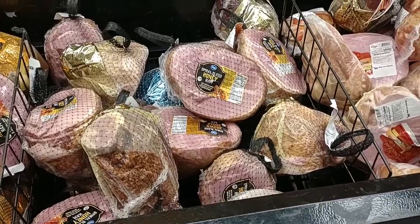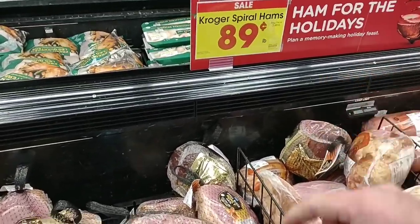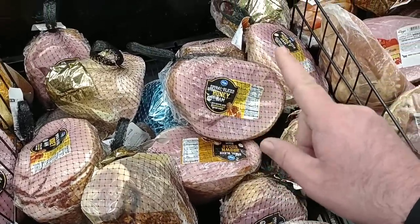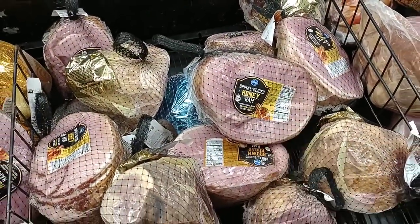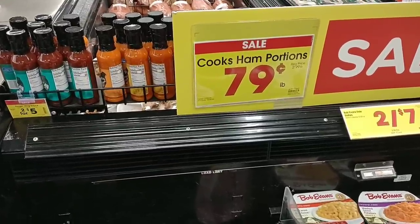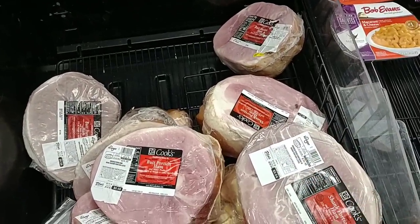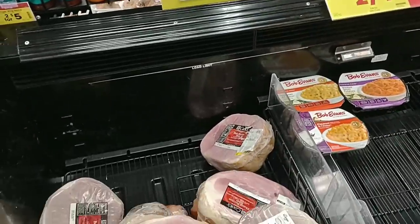As soon as we come into Kroger here, we have just a few days before Christmas. They do still have their Kroger spiral hams on sale for $0.89 a pound. Regular price on these is $3.49 a pound. I don't know how long this deal is going to last, probably just this week. It doesn't say on here, but you do have to spend an extra $25 to get that deal. They do have the Cook's Ham Portions hams here, $0.79 a pound. This is also one where you have to spend an extra $25 — it doesn't say that on here, but it does in the ad.